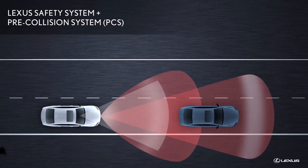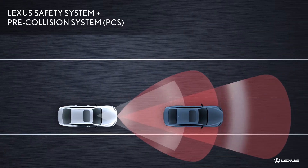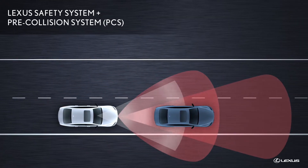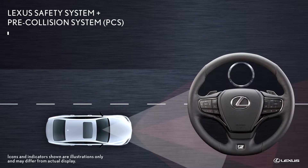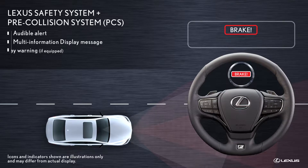If the pre-collision system determines that a collision is likely, based on the position, speed, and direction of the Lexus and a vehicle or pedestrian ahead, the Lexus warns the driver with an audible alert, a message on the multi-information display, and a warning shown in the available head-up display.